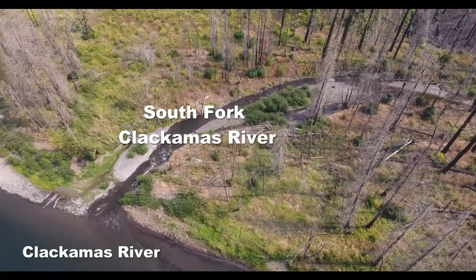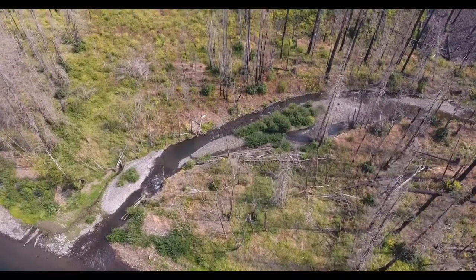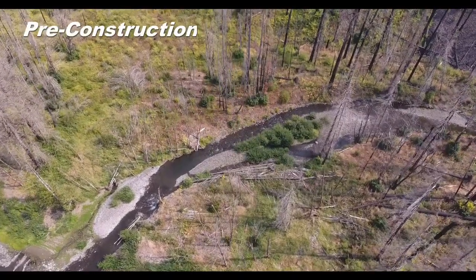Designated as a national wild and scenic river, the South Fork Clackamas, including our original project area, all burned during the 2020 wildfires.